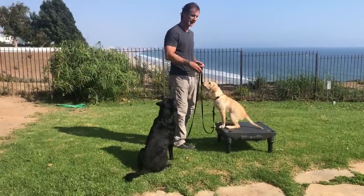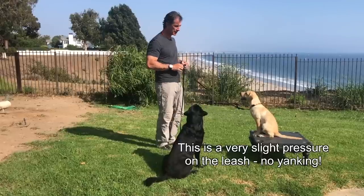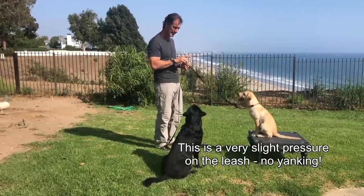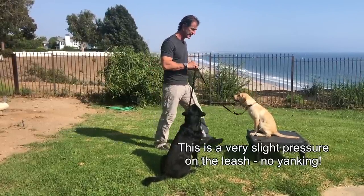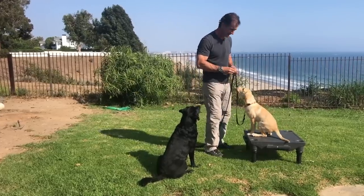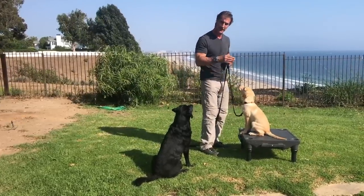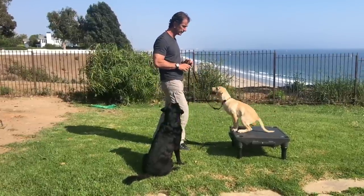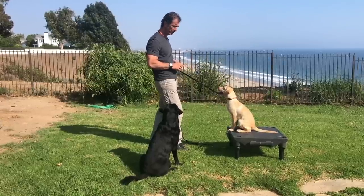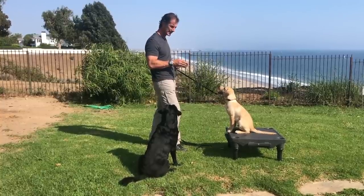When he comes off the platform, he just gets a simple no and has to go back on. I'm going to teach him a little pressure on this leash. I'm going to say stay and put some negative pressure here, which should in theory make him want to come to me. But by putting that pressure on him when it's a clear picture, it actually teaches him to pull back — you can see he's actually pulling back into sit.